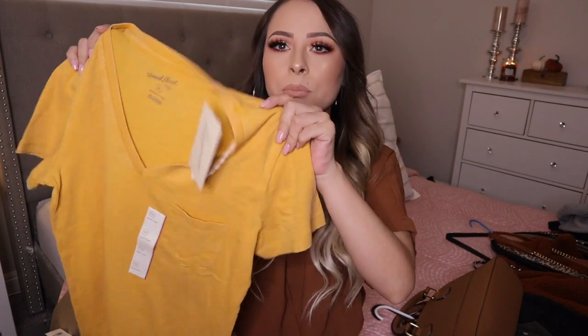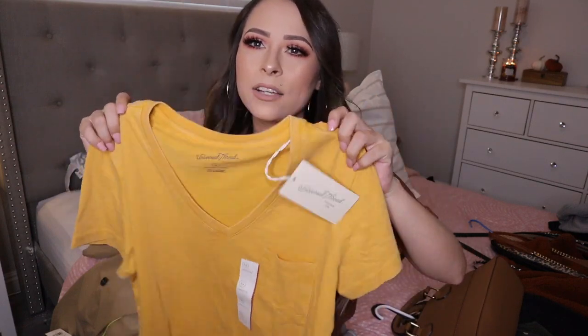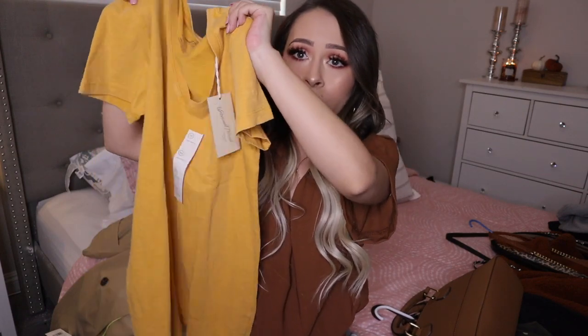The first store I'm gonna show you is Target. I don't buy a lot of stuff there because it is a little bit pricier, but there are some things I see and I'm like, I need it. This is a super simple t-shirt, but I love the color, I love how long it is, and I love that it has a v-cut right here. It's casual but cute — that's the first thing I picked up from Target.